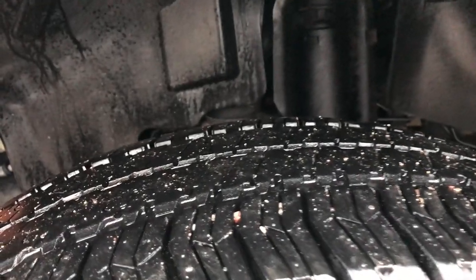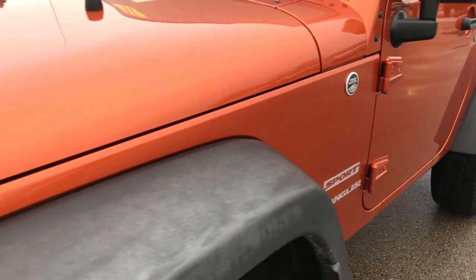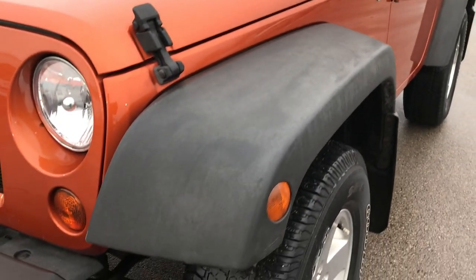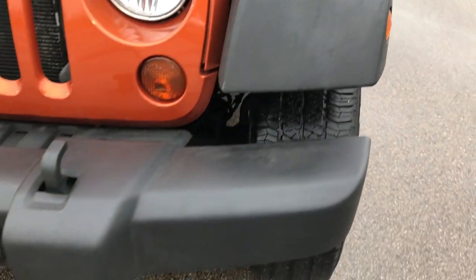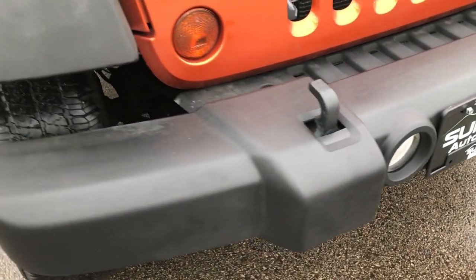No scuffs, no scrapes, no corrosion. It has Goodyear Wrangler SRA tires and they have just a little bit under half the tread left. You can see just how clean that hood and fender is — no dents, dings, or scuffs on either. The front bumper is absolutely perfect, no dents or dings on that.